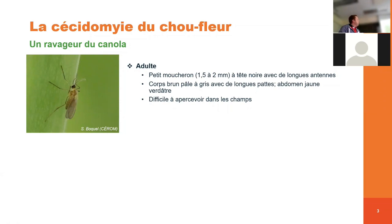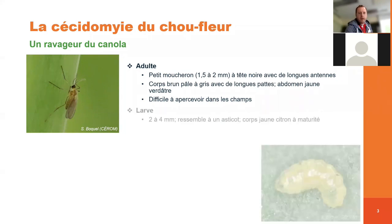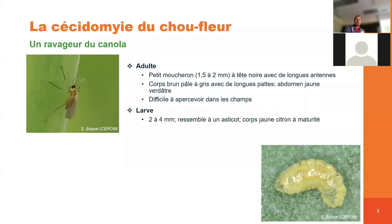L'adulte qu'on peut voir ici est un petit moucheron d'à peu près 1,5 à 2 mm avec une tête noire, de longues antennes. Le corps va être brun pâle à gris, avec de longues pattes et l'abdomen va être plutôt jaune verdâtre. C'est très, très petit, c'est difficile à apercevoir dans les champs. La larve, elle, va être dissimulée à l'intérieur des bourgeons floraux du canola. Très petite aussi, de 2 à 4 mm, ça va ressembler à un petit asticot jaune à maturité.